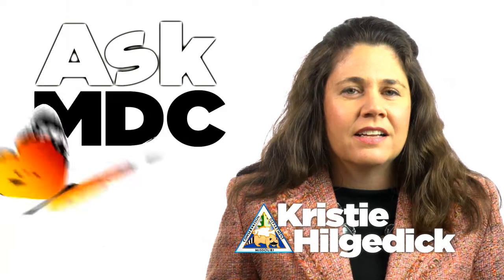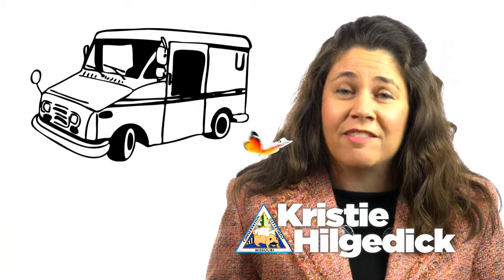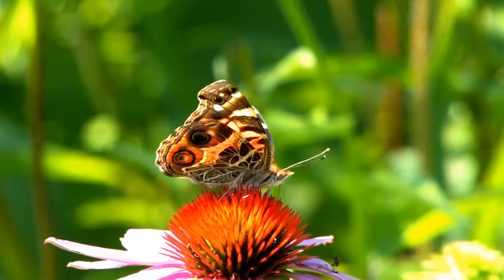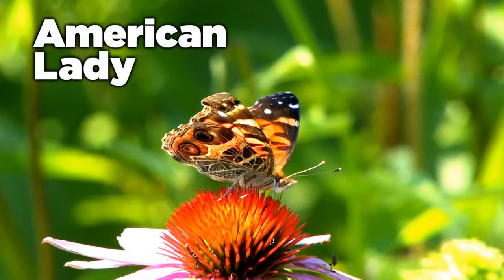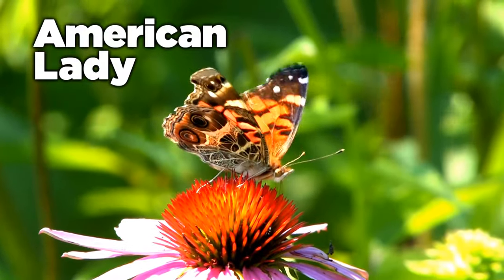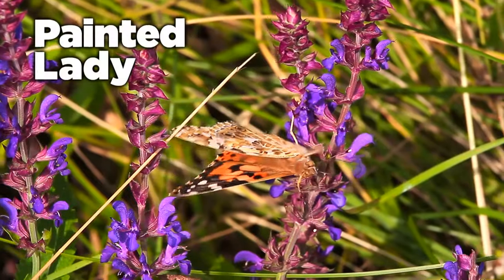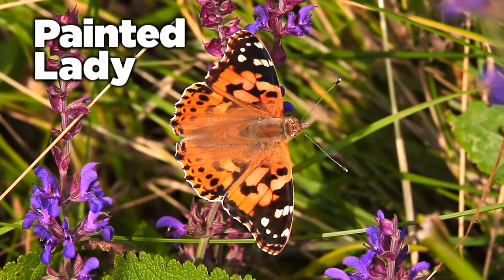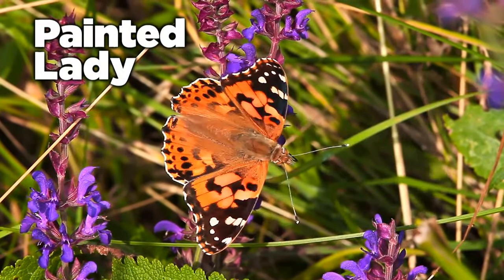Recently I was asked: this butterfly landed in the back of my mail truck, could you tell me more about it? Well, this butterfly is called an American lady. This beautiful creature dines on flower nectar almost exclusively. It's often confused with the painted lady butterfly. They both have similar colors and markings on their wings, with some slight differences.